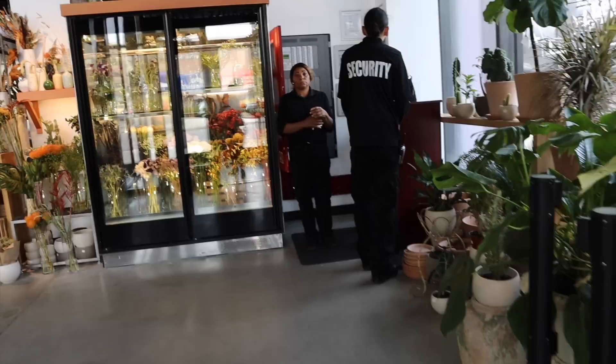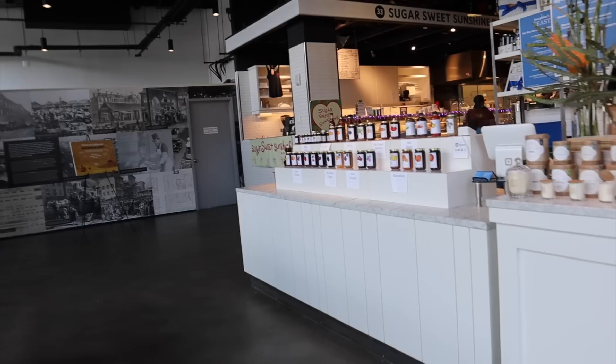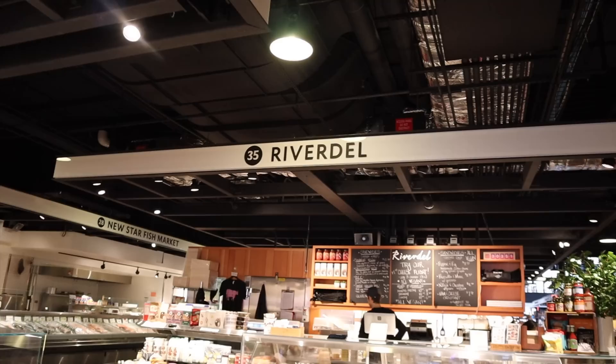If you live in New York and you don't know, Essex Market is huge, on the corner of Essex and Delancey. There are a lot of cute, awesome shops inside as well as a bunch of food. Let's get exploring.